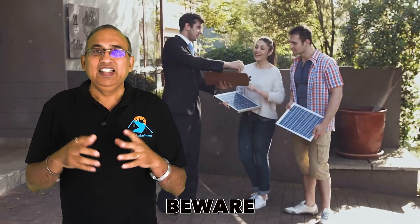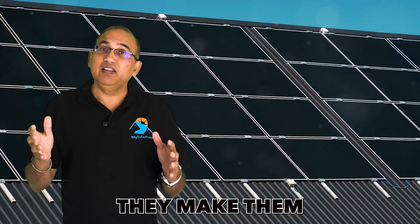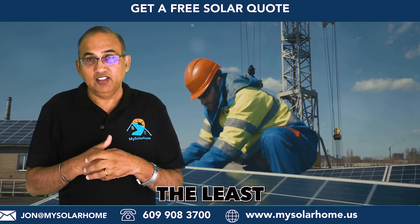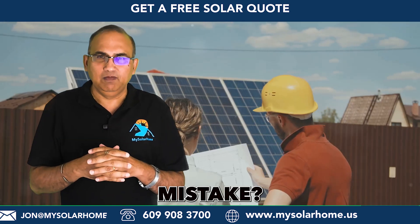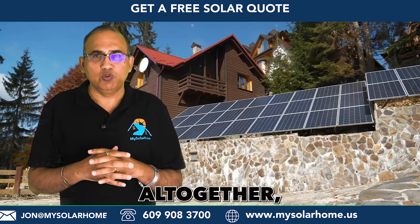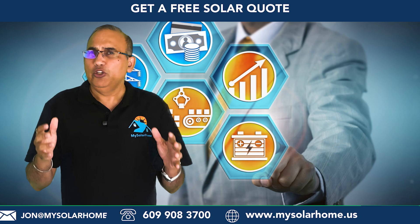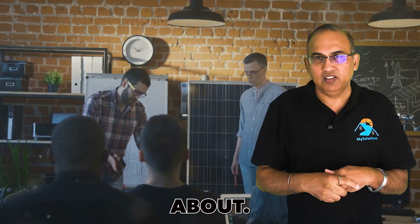Buyers beware — these escalating solar leases are favored by many solar companies because they make them the most money while giving you the least savings. Some experts suggest steering clear of leases and PPAs altogether, but I think that's a bit short-sighted. You can actually secure a great lease or PPA deal if you're savvy about it.